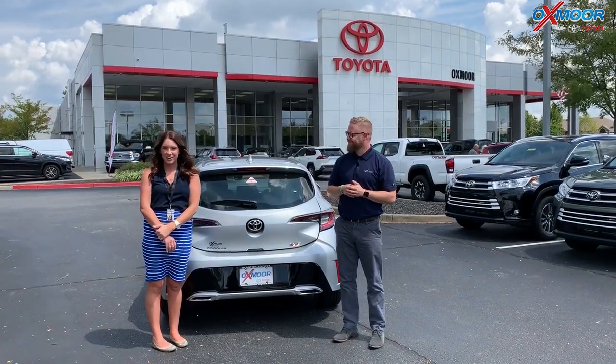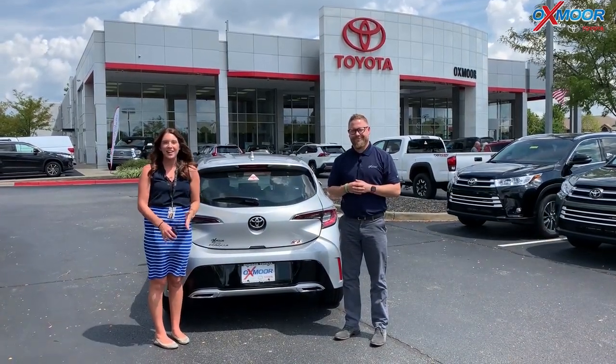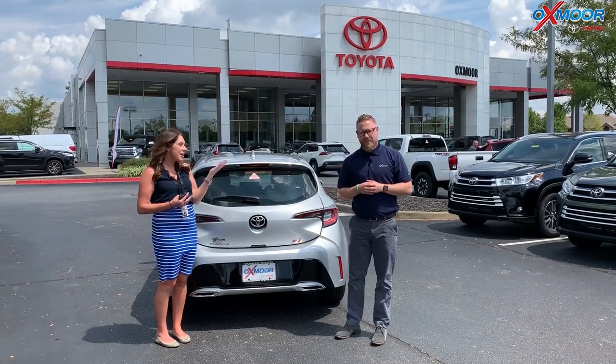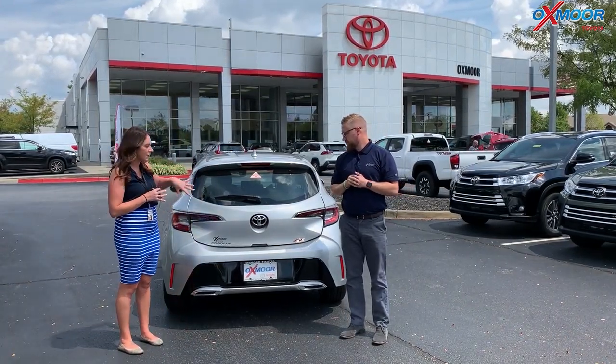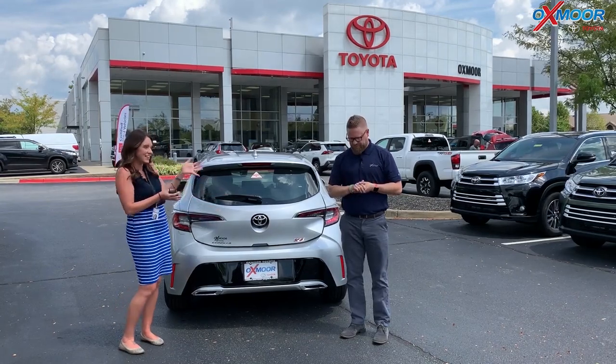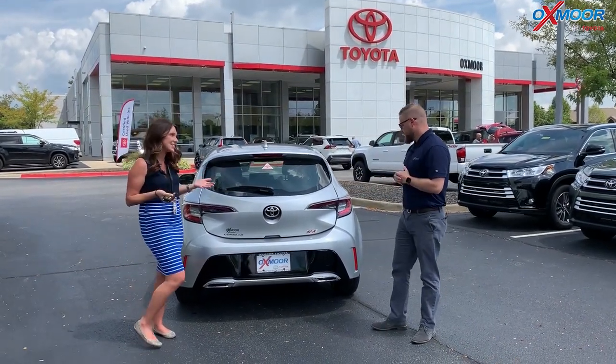Hey everyone, it's Gabrielle with Oxmoor Auto Group. Here today at Oxmoor Toyota I have Chuck here with me. Chuck's going to go over the 2019 Toyota Corolla hatchback — that's why it's facing the other direction so y'all can see that — and this is an XSE.